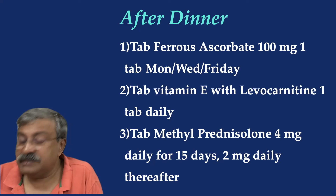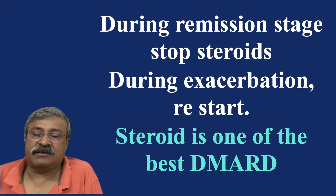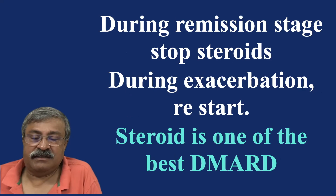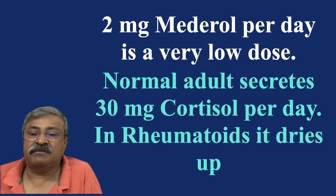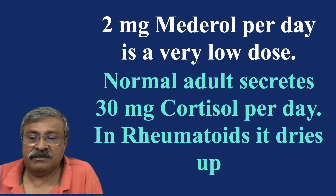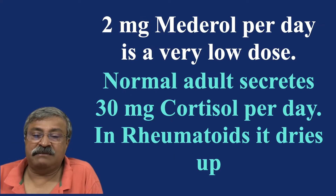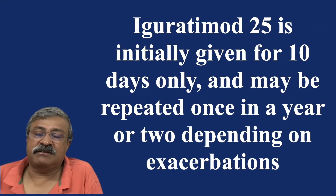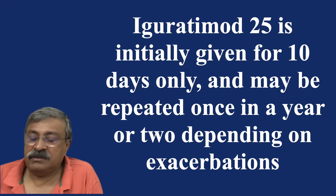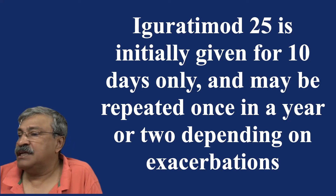During remission, stop steroids; during exacerbation, restart. Steroid is one of the best DMARDs — 2 mg medrol per day is a very low dose. A normal adult secretes 30 mg of cortisol per day, and in rheumatoid, steroid secretion dries up and is not sufficient. Etoricoxib 25 mg is initially given for 10 days only and may be repeated once a year or two, depending on exacerbations.